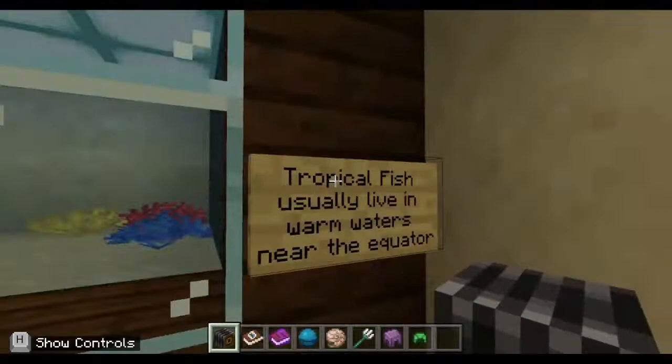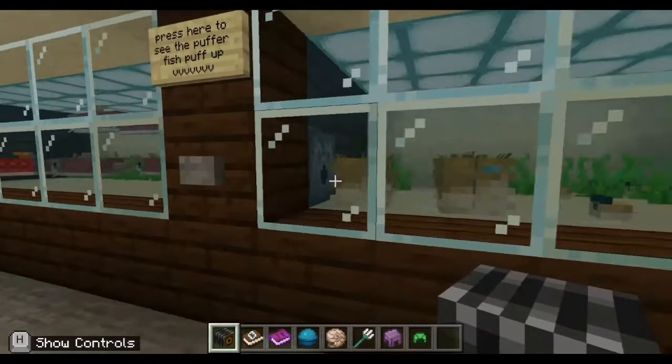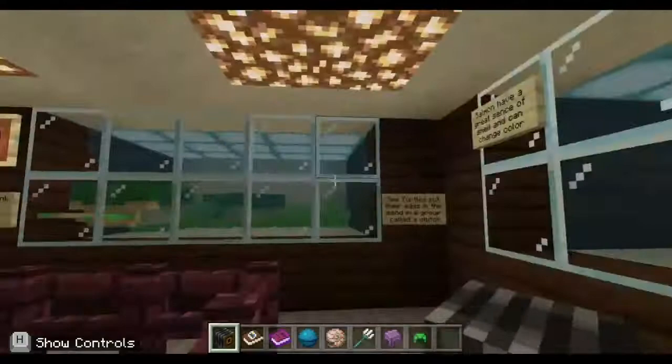Here's another cod tank. Cod livers are a great source of vitamins. Cod is a common name for the groundfish. Tropical fish usually live in warm waters near the equator — they look so colorful. Puffer fish puff up two times bigger than their usual size. There's a picture, and they puff up here. I made this so you can see how they puff up, because they're usually small, but some are puffed up.